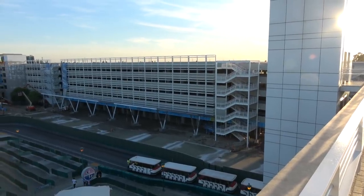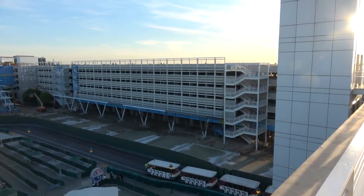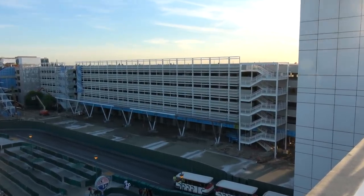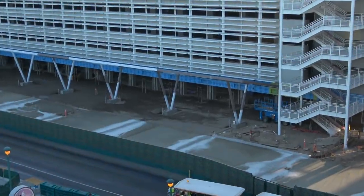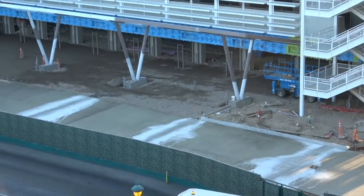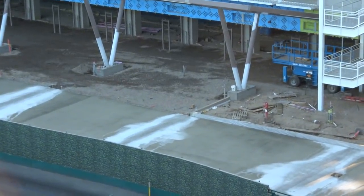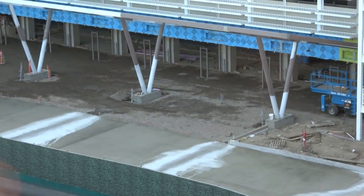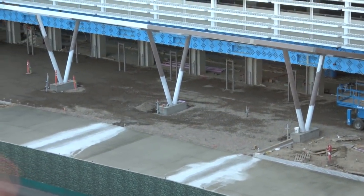Welcome back everyone for another update on construction progress going on around the Disneyland Resort. We're starting again this week at the Pixar Palace parking structure where we've got another great week of updates. Some really cool things are happening including concrete being poured in front of the new parking structure, and you can see the concrete there.